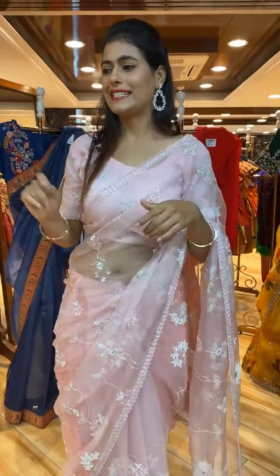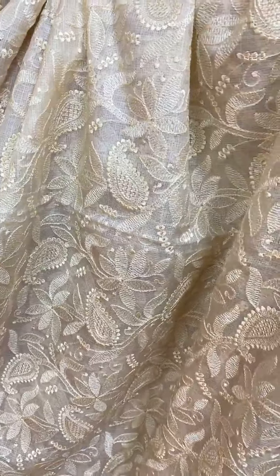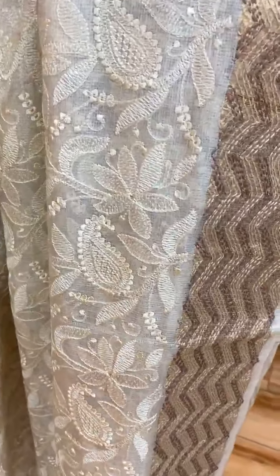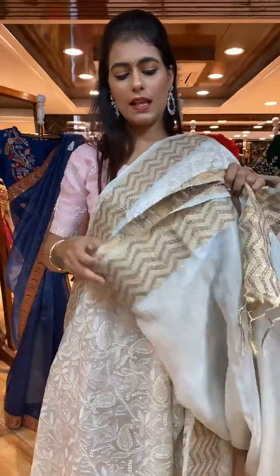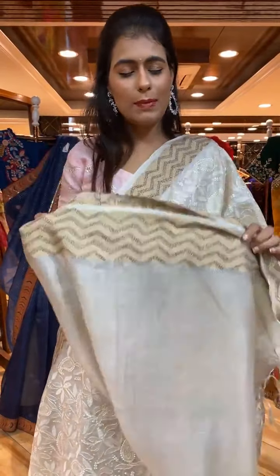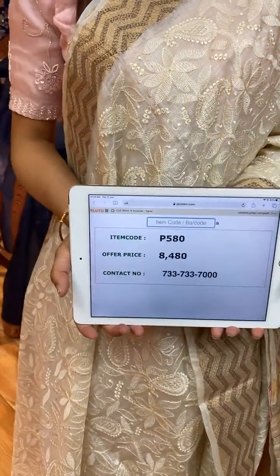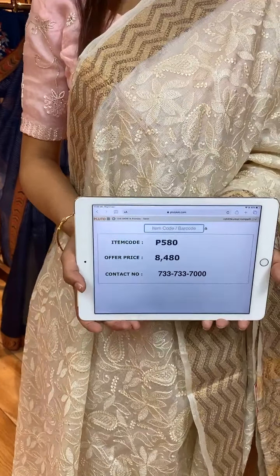Next is a beautiful off-white threadwork saree. The body has florals and paisley jals in thread work. The border has beautiful thread work with zigzag lines. On the pallu we have zari lines. The self-blouse is included, or you can contact Aforupani for exclusive designer wear blouses. Item code is P580 and price is 8,480 rupees. WhatsApp to 733-733-7000.